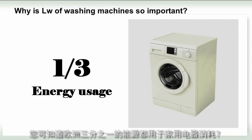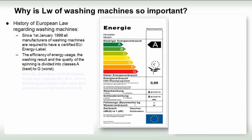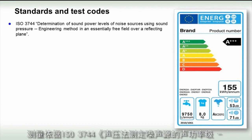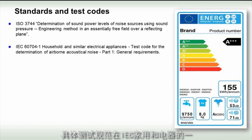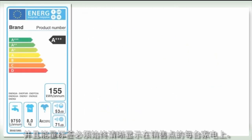Did you know that over a third of the energy in Europe is consumed by household appliances? As part of the effort to reduce energy consumption, the European Union has proposed to update the energy label which has been used since 1998. From the 1st of December 2011, a new EU Directive comes into force, which makes it mandatory to label washing machines with the sound power emitted during the washing and spinning cycle. The measurements are based on ISO 3744, and the specific test codes are described in IEC household and general requirement standards. Energy labels are mandatory on all appliances placed on the EU market and must always be clearly displayed at the point of sale.